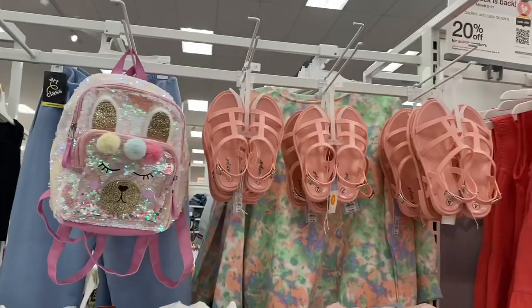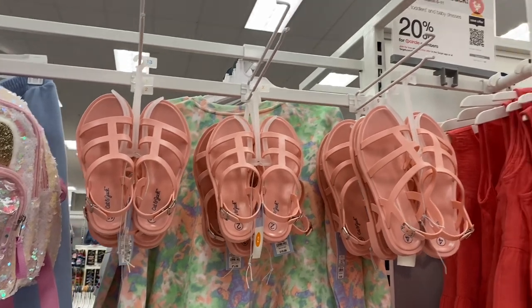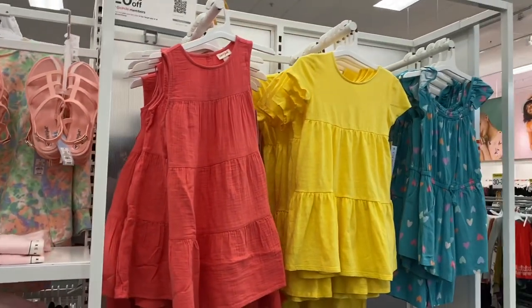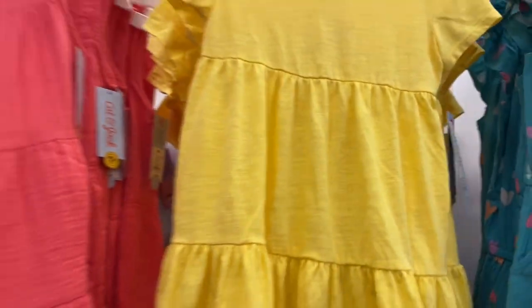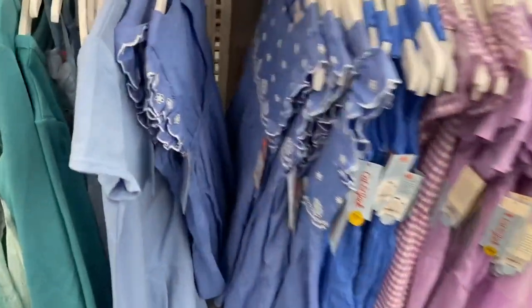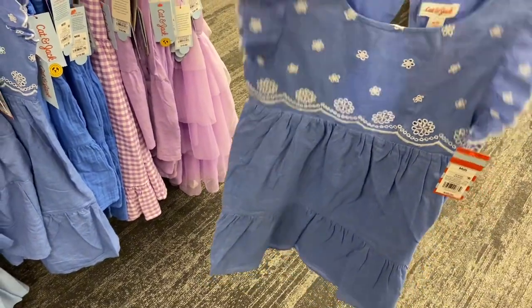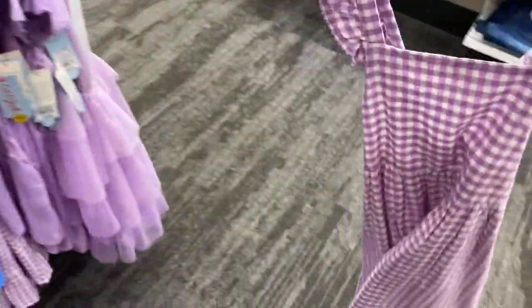They have cute Cat & Jack sandals going for $19.99. There's also an adorable backpack and shoes for $19.99 next to it. They have cute dresses too — Cat & Jack, $15 each. One looks like a romper. There's a blue one for $20 with a little cutout in the back, and other styles as well.